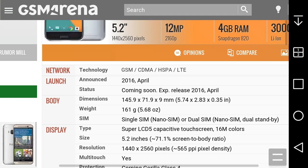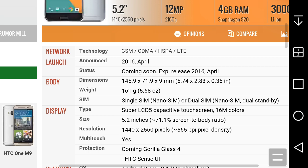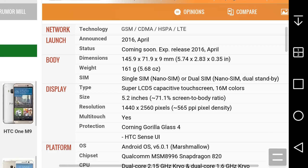It supports GSM, CDMA, HSPA, and LTE. Announced April 2016, with a release date sometime in April or May 2016. It's a single SIM nano-SIM, or dual SIM nano-SIM dual standby depending on your region. In the US it'll be single SIM. It has a Super LCD 5 capacitive touchscreen — Quad HD 2K display at 1440 by 2560 pixel resolution at 565 PPI. The screen should look really good.